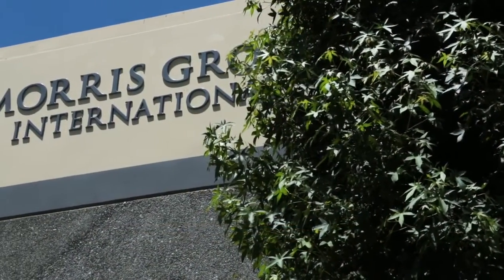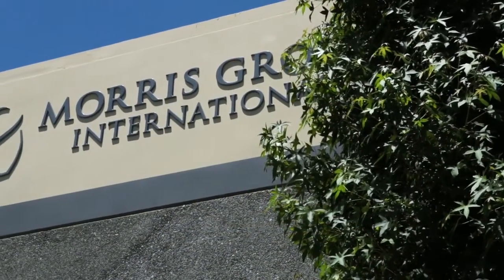My name is Jacqueline Moravati. I'm the general manager of Acorn Gencom Plastics. We are a division of Morris Group International and we specialize in plastic injection molding.